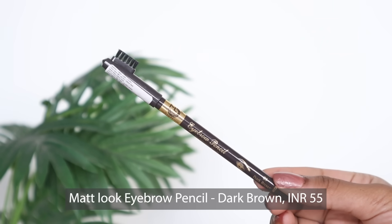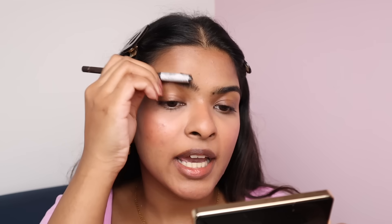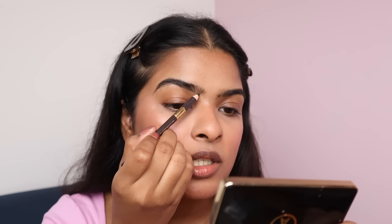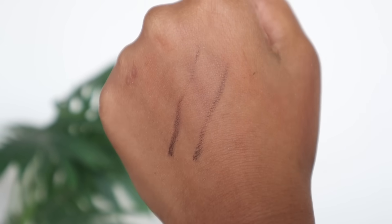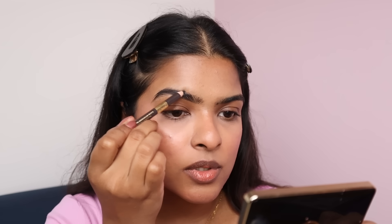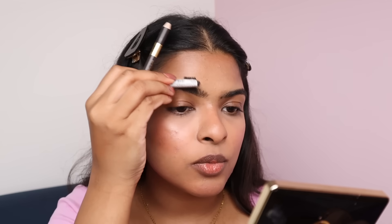Moving on to eyebrows. I have Matte Look Eyebrow Pencil, available in three shades. I got shade Dark Brown, priced at Rs.55. Also available is Mass Cosmetics at Rs.49. The spoolie combs your eyebrows. I tested this eyebrow pencil off-camera and found that it's not smudge-proof. It is highly pigmented though, so I'm filling my eyebrows with light strokes. My eyebrows are filling out well. For Rs.55, what else can you expect? If it's smudge-proof, it would be a lot more fun.